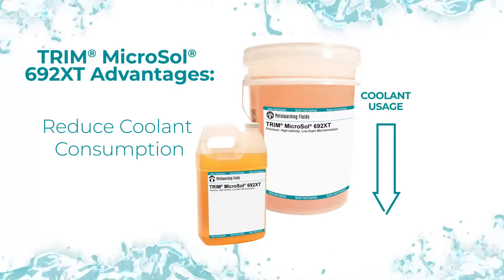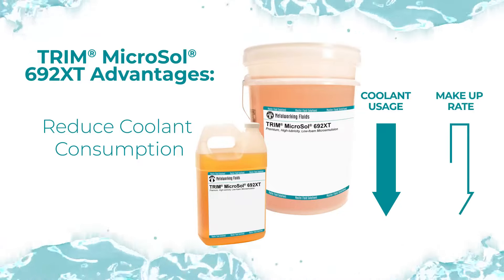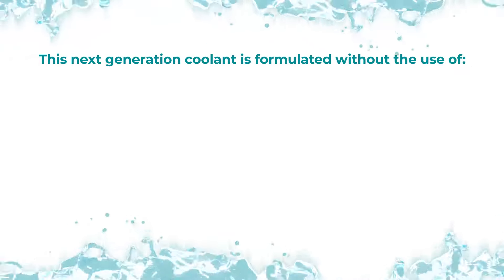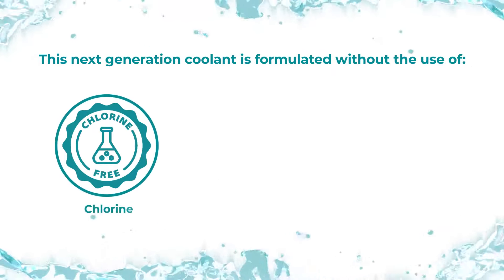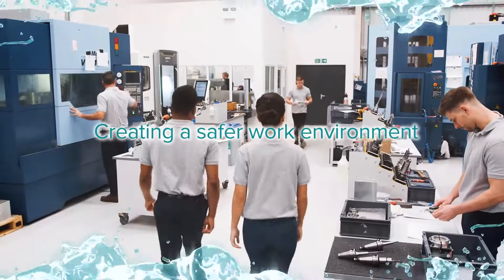692 XT often reduces coolant consumption when compared to other competitive products, and it requires a much lower makeup rate to maintain optimal operating concentration. This next-generation coolant is formulated without the use of chlorine, PEs, and sulfonates, creating a safer work environment.